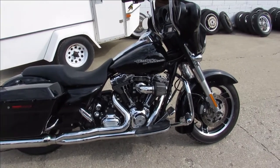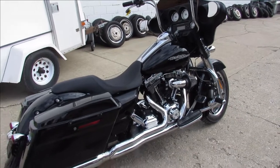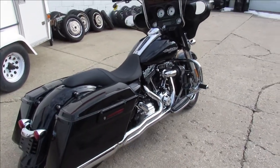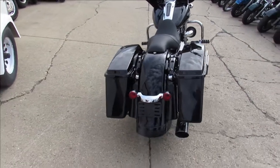Hey, anybody looking for a used Harley-Davidson, we got them here at Approval Power Sports. We got over 350 used Harleys, guaranteed financing, out-of-state financing, nationwide shipping. Keep an eye on our YouTube channel, Facebook page, and website.